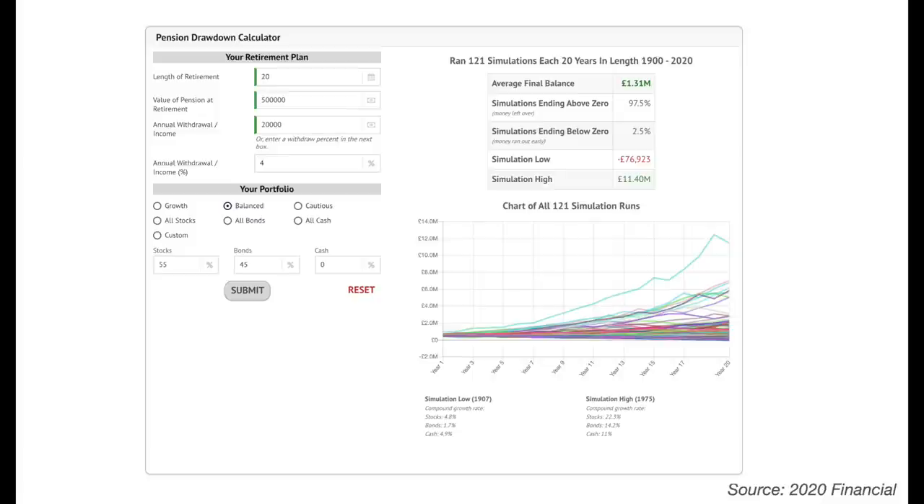That 2.5% risk may be one you're prepared to take as it is quite low. If you wait until state pension age before claiming pension benefits from £500,000 in savings and receive the full state pension on top, you'd be getting around £28,000 to £30,000 a year as a single person and about £38,000 for a couple — certainly affording a lot more comfort in retirement.